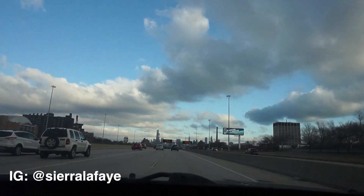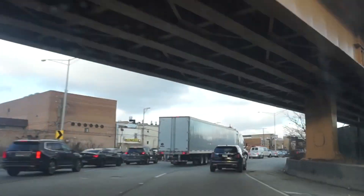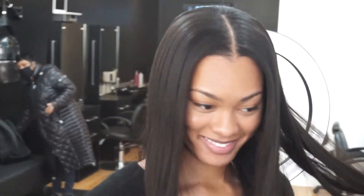What's up everyone, I'm Sierra Le Fay, welcome to my channel. I had the opportunity last week to go to a very nice salon in the south loop of Chicago called the Superstar Experience, and I got a sew-in. I wanted to show you guys my trip there.